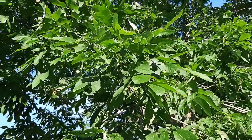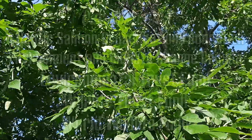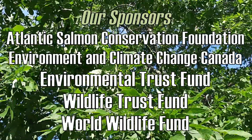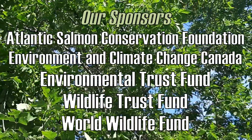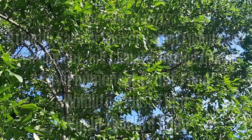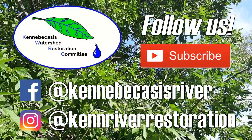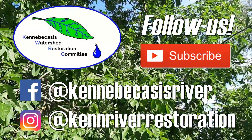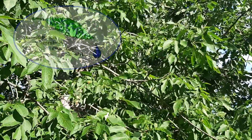If you suspect an emerald ash borer sighting, contact the Canadian Food Inspection Agency. Thanks as always to our sponsors for making the work we do here at the KWRC possible. Please subscribe to our YouTube channel and follow us on social media to stay up to date with our environmental endeavors. Thanks for tuning in to this week's watershed walk — see you in the next one!